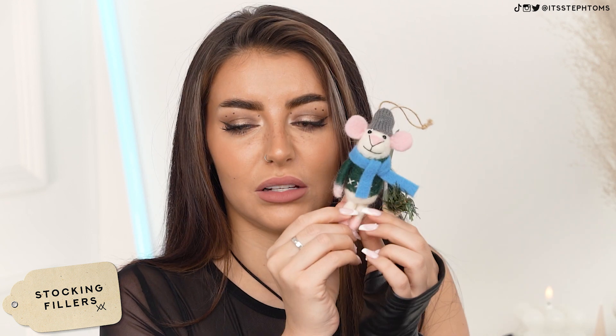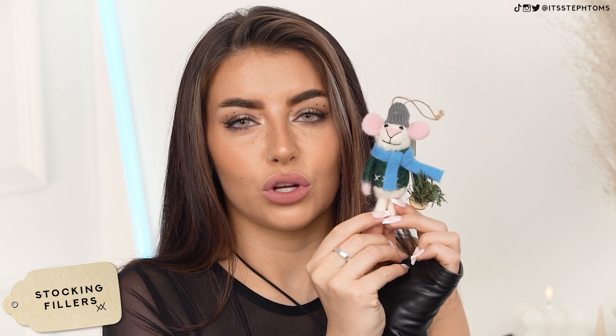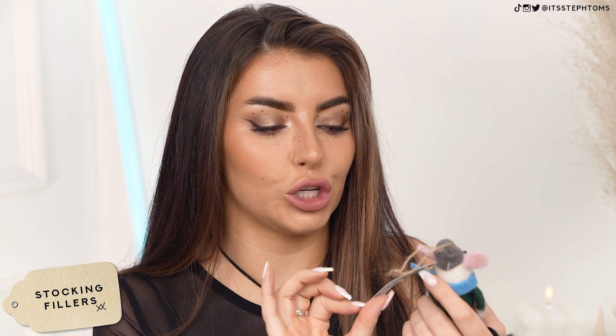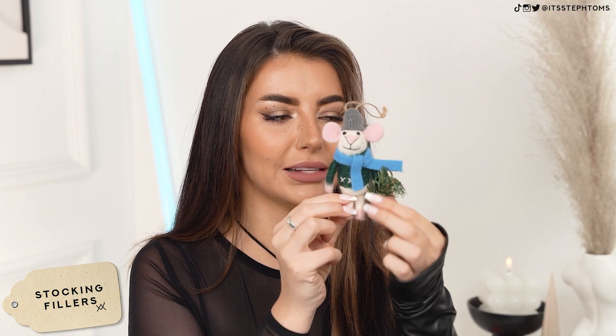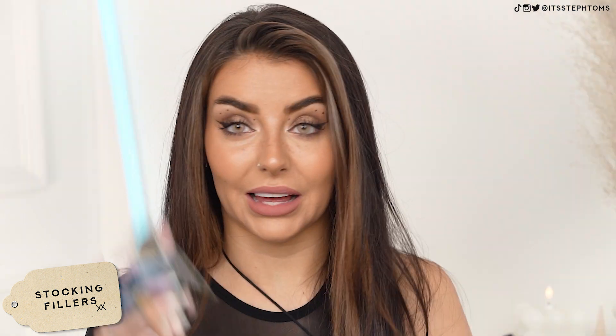And then last but not least for the stocking fillers — you guys know I have my ugly Christmas tree every year. I saw this little guy and he just had to come home with me. He was just £2.50 and he's part of the Festive Nature Collection. The B&M aisle for Christmas decorations is insane. I had to fully restrain myself from buying a whole new set of Christmas decorations, but I love him — look at his little scarf flowing in the wind and he's holding on to a little Christmas tree. Loads of Christmas decorations.